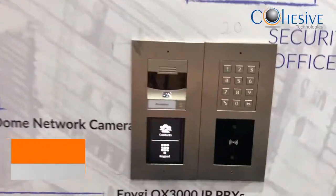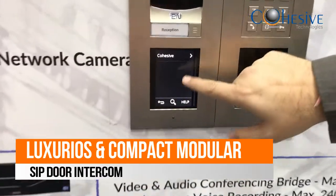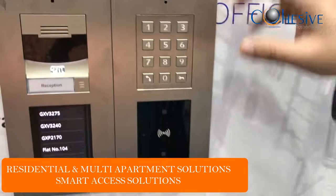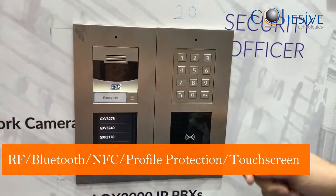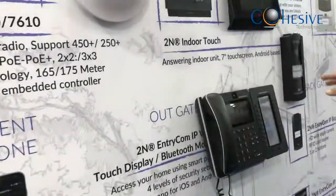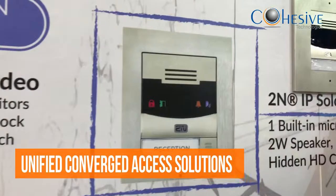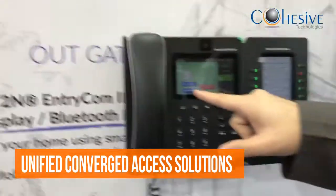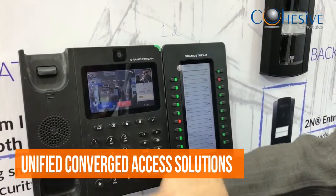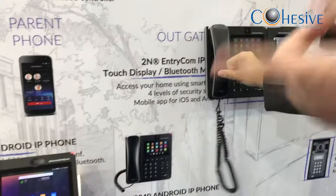Coming to 2N — 2N is a Czech Republic company. This is an access control unit, the IP Verso. We also have a touch screen display where you can call up extensions. This is a multi-apartment RF unit. We have also launched a Bluetooth module so that people can open the lock through a Bluetooth app on their mobile. In 2N, we have different models like IP Base and IP Solo, for house and retail segments. You can press the bell, the call comes to the video phone connected to the IP PBX, the person picks up and can open the lock by pressing a button. It is a SIP door phone.